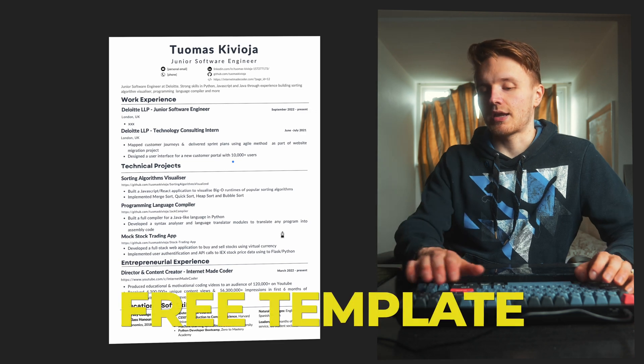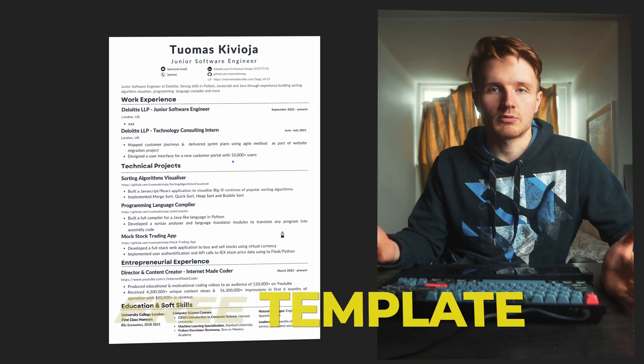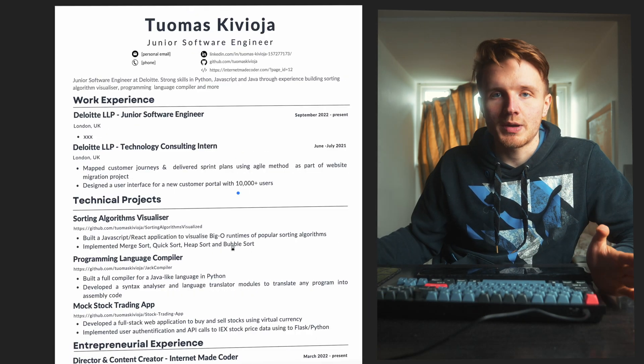If you want to use this exact template, I'll put it in the description. Less is more — don't go to two pages. As a junior or new grad, you don't have enough experience to justify a two-page resume. Maybe if you have 10 years of experience you can justify that, but as a junior, you simply don't have enough important stuff to justify two pages.